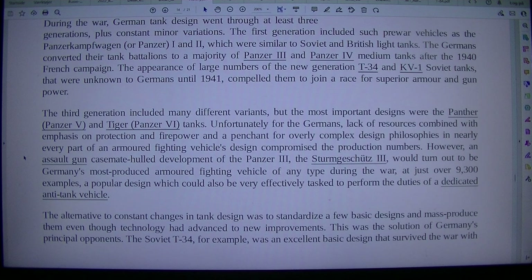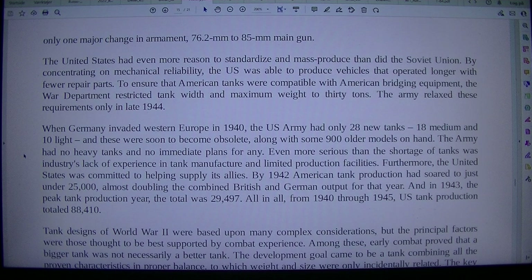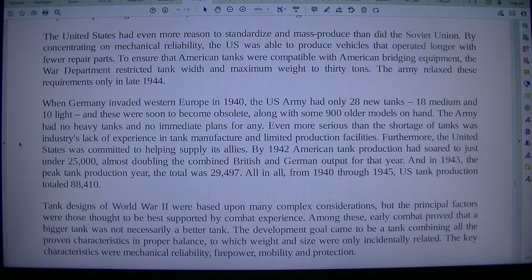The alternative to constant changes in tank design was to standardize a few basic designs and mass-produce them, even though technology had advanced to new improvements. This was the solution of Germany's principal opponents. The Soviet T-34, for example, was an excellent basic design that survived the war with only one major change in armament, from a 76.2mm to an 85mm main gun.